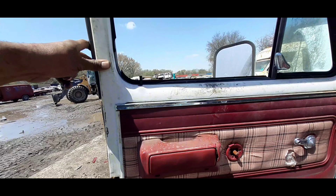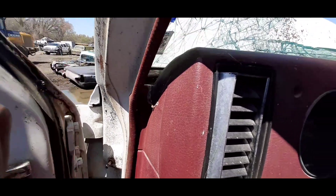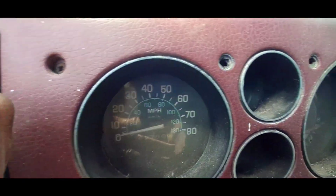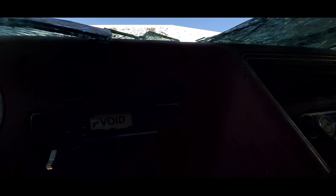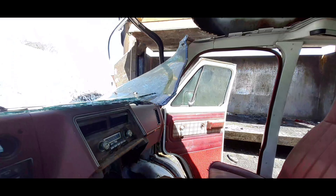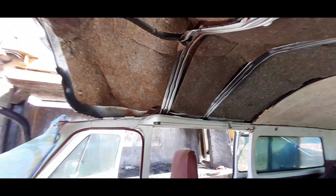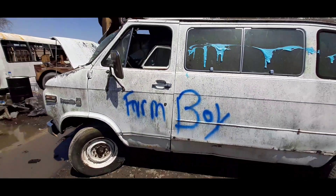I don't really see anything worth selling on this puppy at all. There's just basic normal gauges right there, I don't really see anything spectacular about them. Got a little small block right there, really nothing spectacular about that one. Oh, you see that roof boy — done tore that roof up man trying to pick this baby up.